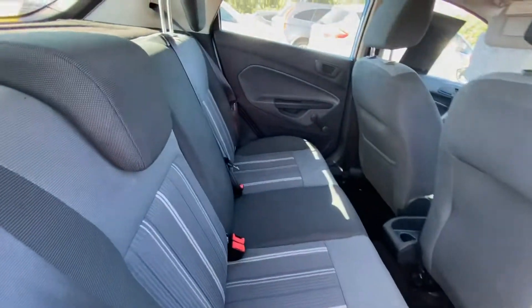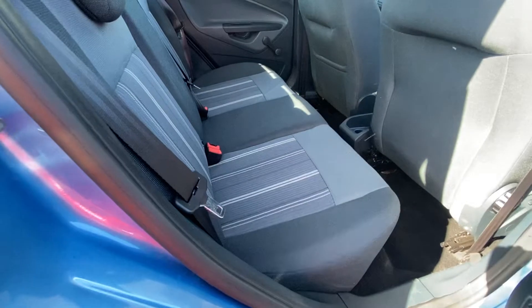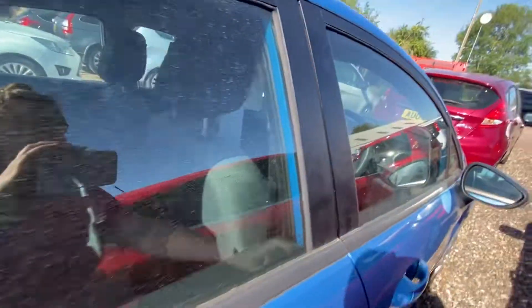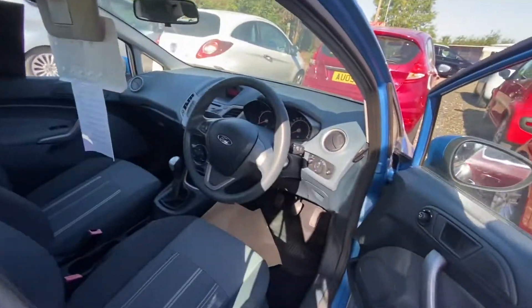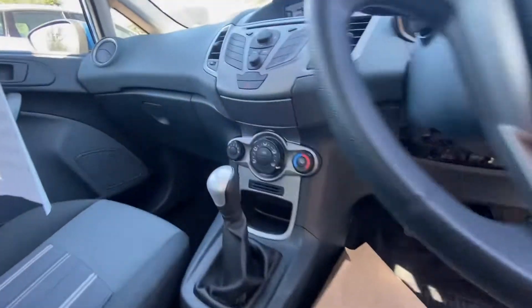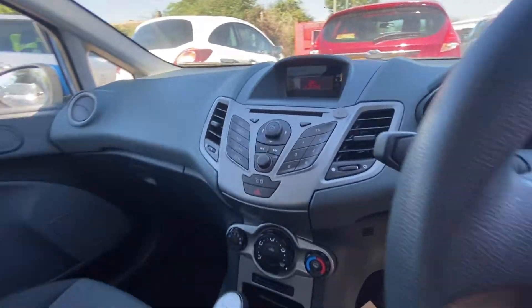So inside, again really nice condition inside. These do have isofix on the two outer rear seats as well. And there's the front — it has got electric windows in the front. And there's the dash there.